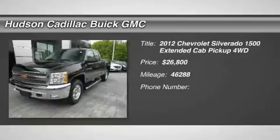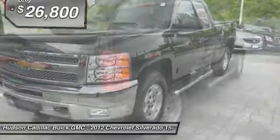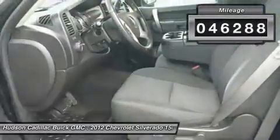2012 Silverado 1500. The Chevy Silverado 1500 has the lowest cost of ownership of any full-size pickup and is priced below $30,000. This vehicle has less than 50,000 miles.